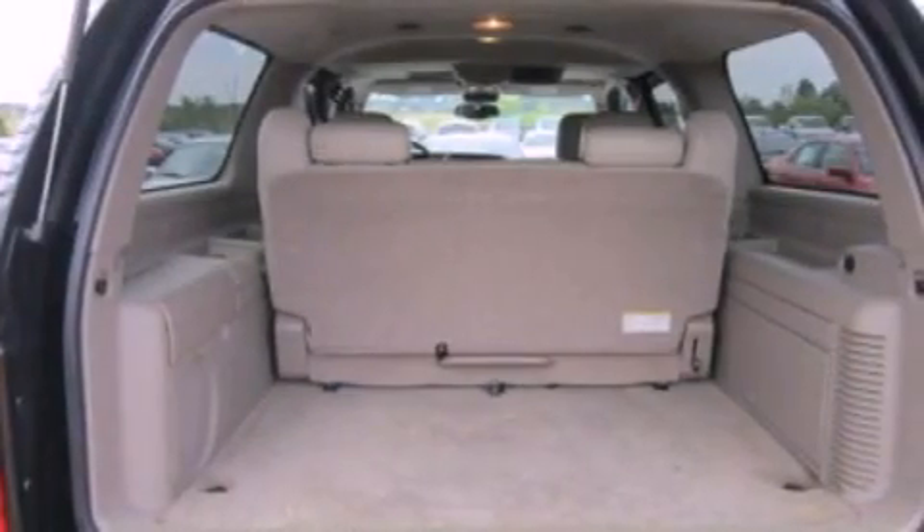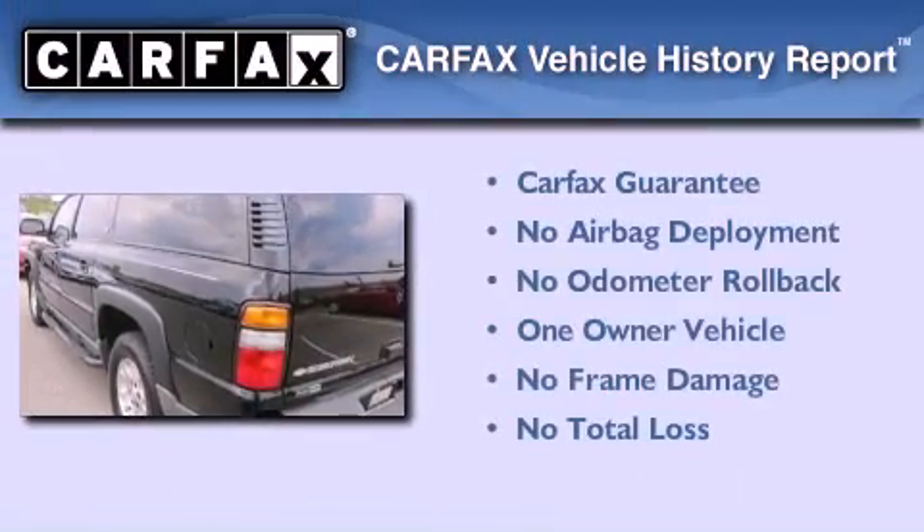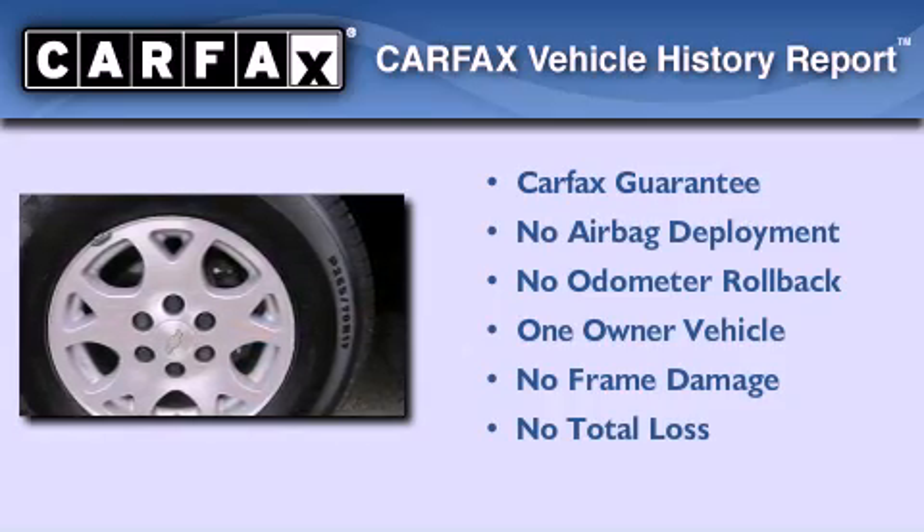Additional features include 12-volt power outlets, dusk-sensing headlights, air conditioning, and roof rails. This Chevrolet has had only one owner and it qualifies for the Carfax buy-back guarantee.